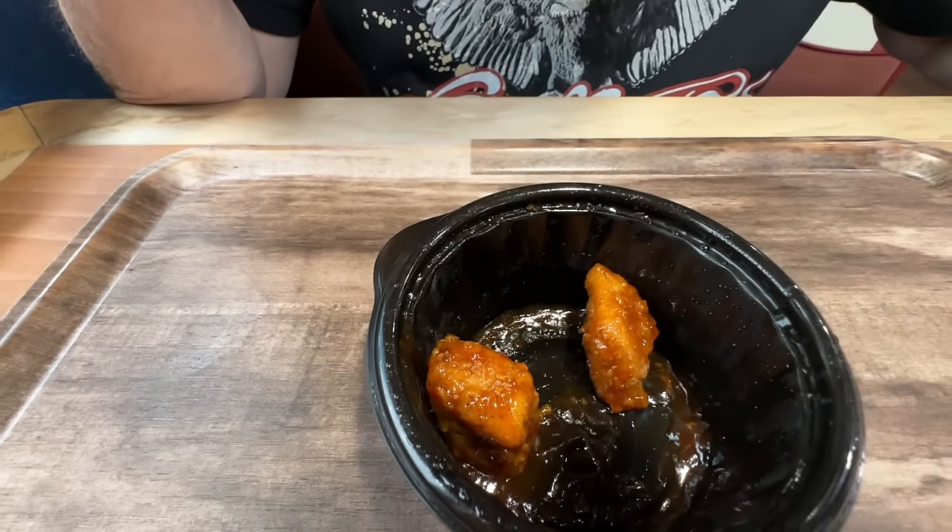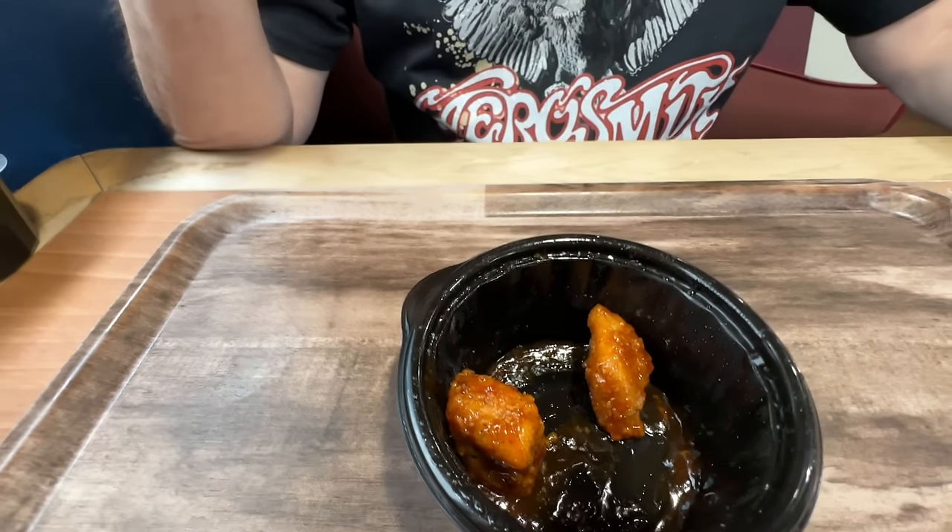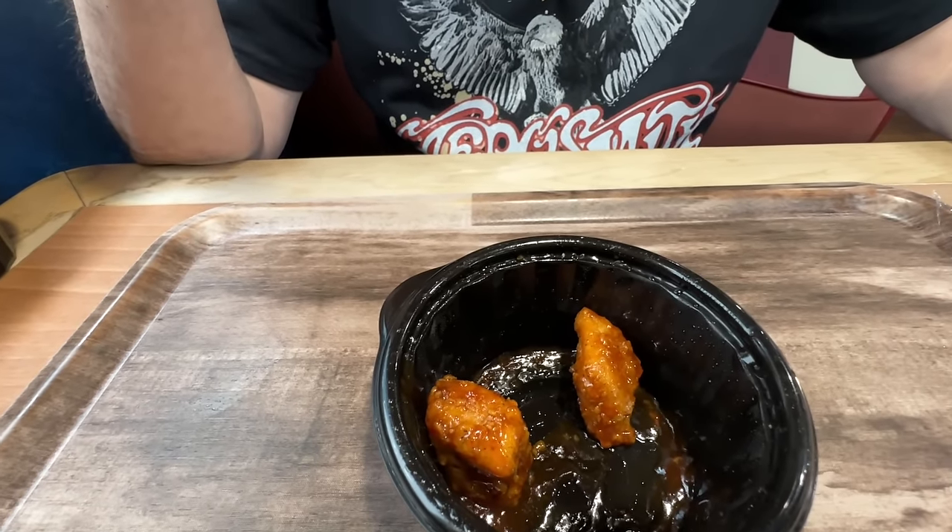I enjoyed that one. It reminds me of a sweet teriyaki flavor, but then you get some heat on the back end — a pretty good amount of heat, surprisingly. You got a lot of sauce from the bottom, more than I did, so you really got the heat. Yeah, I can taste it in the back of my throat. It's very good. So overall, if you like teriyaki, you like sweetness, and a little bit of heat on the back end, you're going to enjoy those. Bobby's correct — you need some rice with that.